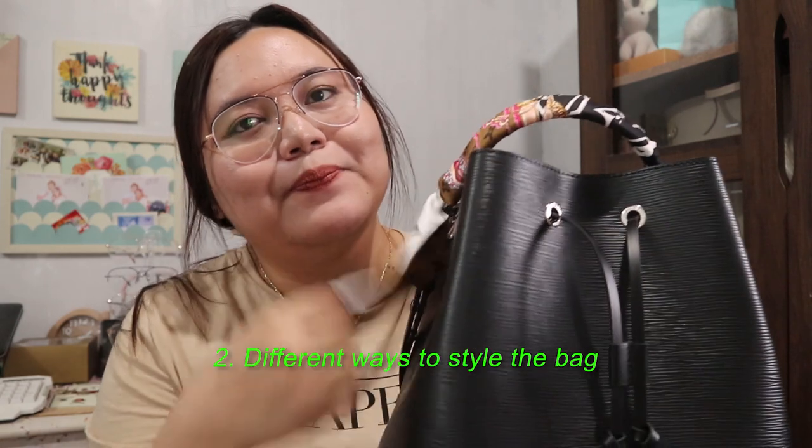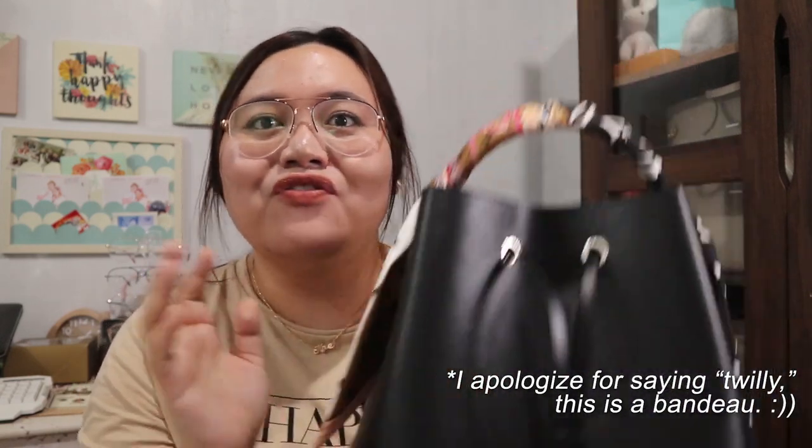I also tried playing around with this bandeau — I removed the drawstring and used the bandeau as the drawstring instead, because I found some pictures on Instagram where people use their bandeau as the drawstring for their Noe Away and it looks so good. But I didn't make a nice bow out of it. So I put back the drawstring and put the bandeau on the handle instead — I found it to be the perfect match. This bandeau has an oversized LV logo with a flower; one side is white and the other is black, with specks of pink all around.